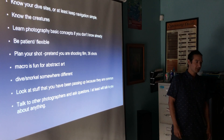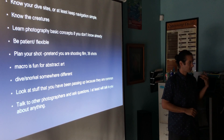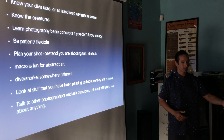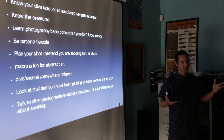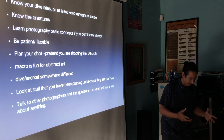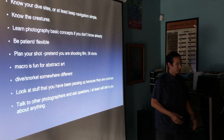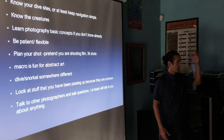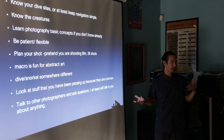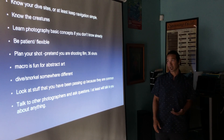First and foremost, when you're looking for macro stuff out here, know the dive sites, or at least keep your navigation simple. I do the black water manta dives and I still struggle with navigation on those — it stresses me out because I'm just thinking 'get back to the boat.' If you're at a new dive site and you're distracted with photography, knowing the dive sites makes it a lot easier.